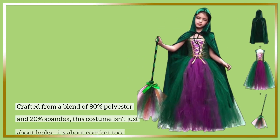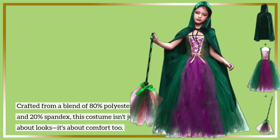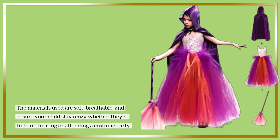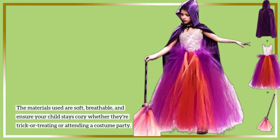Crafted from a blend of 80% polyester and 20% spandex, this costume isn't just about looks — it's about comfort too. The materials used are soft, breathable, and ensure your child stays cozy whether they're trick-or-treating or attending a costume party.